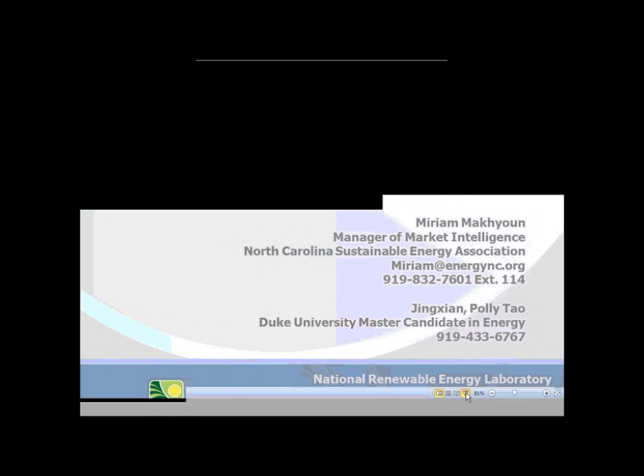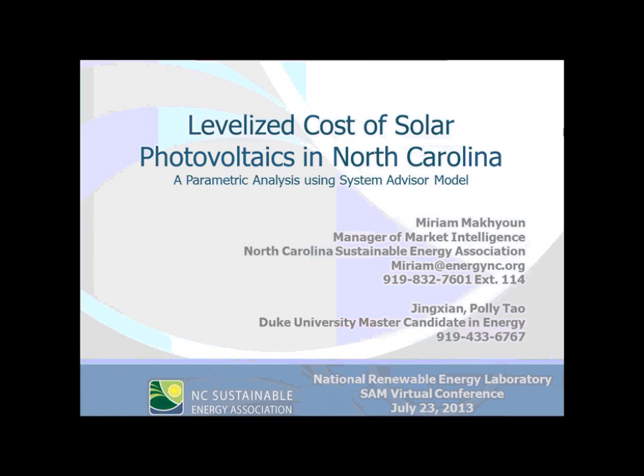Good afternoon. This is Miriam McHugh, and I am Market Intelligence Manager at North Carolina Sustainable Energy Association. This is the second year our nonprofit has utilized the System Advisor Model in order to display the market trends to help have a very informative and constructive policy conversation. We have analyzed the tax credit scenario expected for North Carolina using a parametric analysis based on both the tax credits and the evolving dollar per watt installed cost.